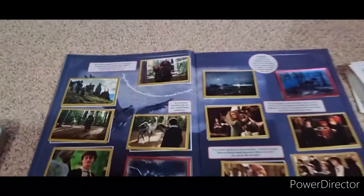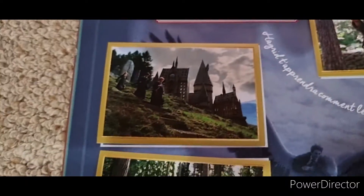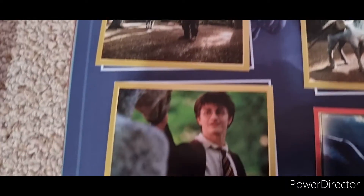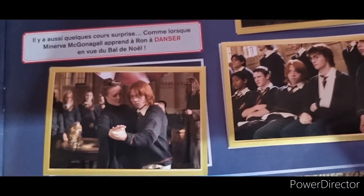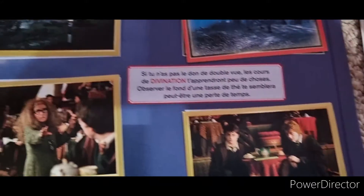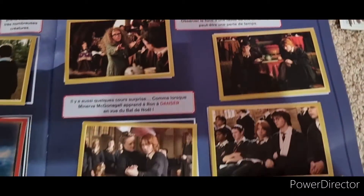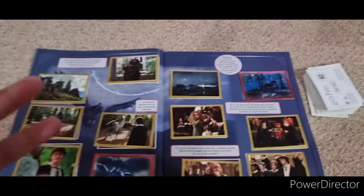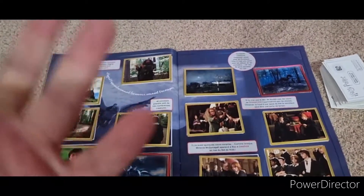You've got Hagrid, them going down to the lesson, you see the Hippogriff, them introducing the Hippogriff, flying on the Hippogriff, and then all of this part - the Divination section. And everything is in French. Very cool so far. I'm going to go stick these down and then move on to the next pages.